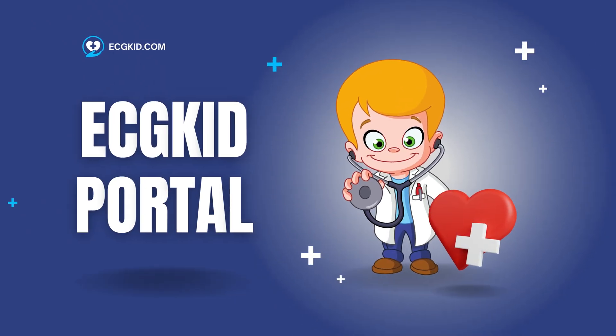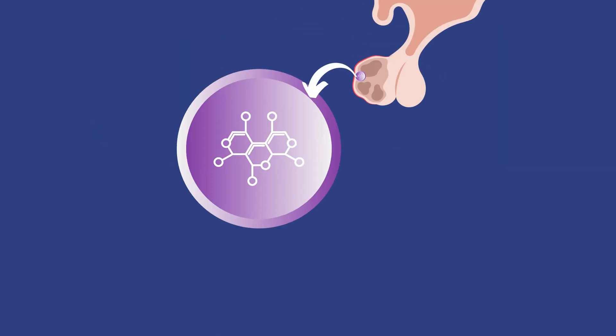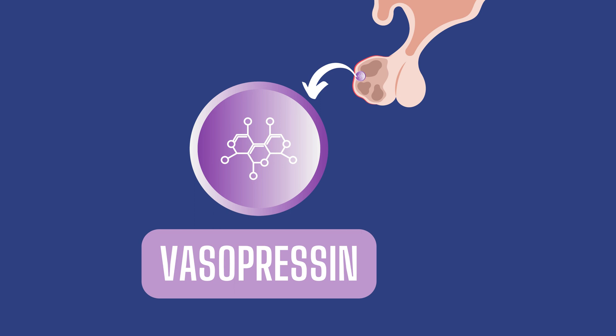Hey there, welcome back to our channel, where we explore the fascinating world of molecules and their impact on our lives. Today, we're diving deep into the remarkable world of vasopressin.